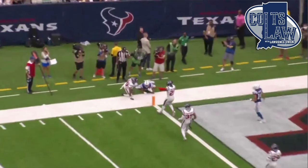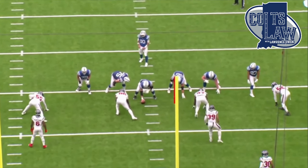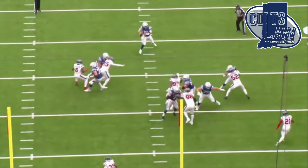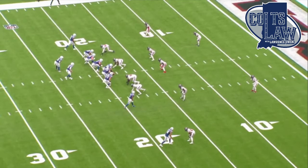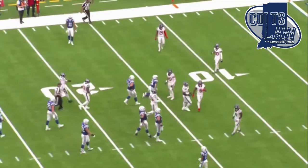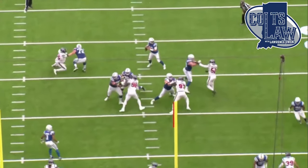There wouldn't have even been an extension by Granson to make a great play — it would have just been touchdown, game done. That is my film room breaking down what I consider to be some of the best plays that Shane Steichen rolled up against the Houston Texans in week two of the NFL season. Please don't forget to smash that like button, hit subscribe, and tag that notification bell. I'll be dropping a film room on my Patreon for only $5 a month — link in the description. Until next time, I'm Lawrence Owen, this is Colts Law, and as usual, I want you to have a good one.